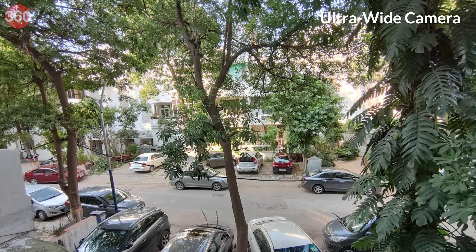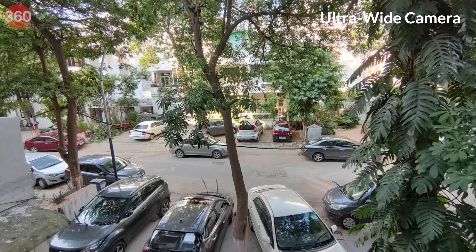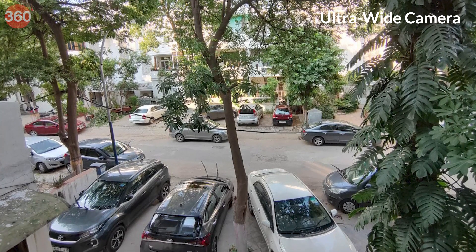The ultrawide camera does a decent job, but there is distortion around the edges of the frame, and the color temperature is slightly on the cooler side compared to the main camera. Macro photos from this camera look good. Selfies taken with the Motorola Edge 30 Fusion are detailed and look good, but again the software messes up with the skin tones. Photos taken in portrait mode look good and the phone does a great job with edge detection.